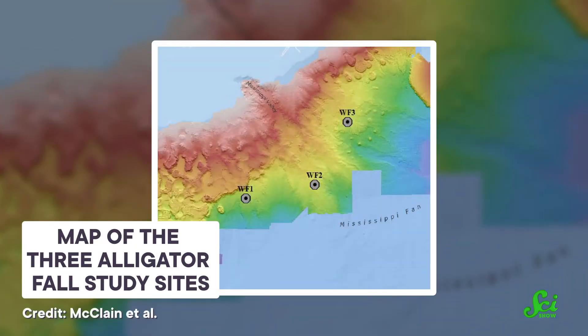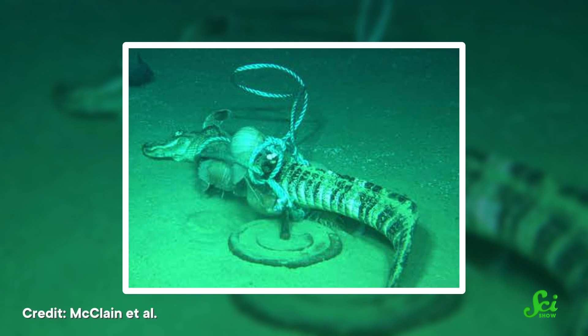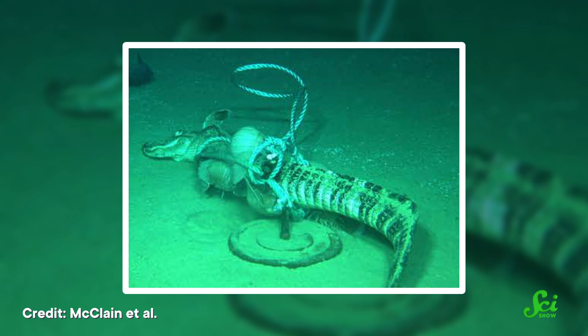So in 2019, in the name of science, the research team tied weights onto three dead alligators and dumped them into the Gulf of Mexico. Then the researchers visited the carcasses several times over the next two months, using a remotely operated vehicle with a camera attached, so they could watch the feast unfold. And a diverse array of deep sea creatures showed up.